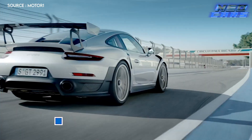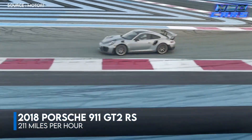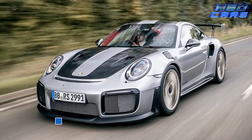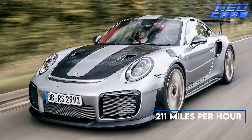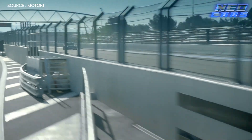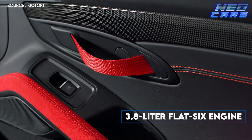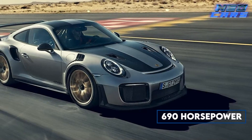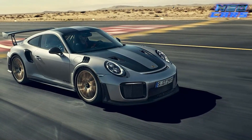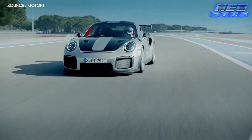Behold the 2018 Porsche 911 GT2 RS, an automotive masterpiece that redefines the word fast — a thunderbolt on wheels boasting a top speed of 211 miles per hour. The GT2 RS is what happens when Porsche decides to unleash all its fury. Its heart is a 3.8 liter flat-six engine, turbocharged to deliver an earth-shattering 690 horsepower. This car is a symphony of precision engineering that turns the racetrack into its playground, breaking records as if they were mere suggestions.